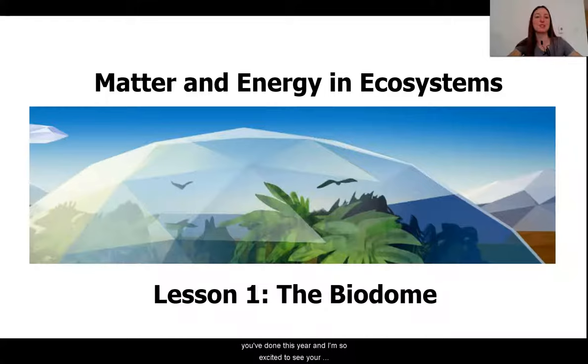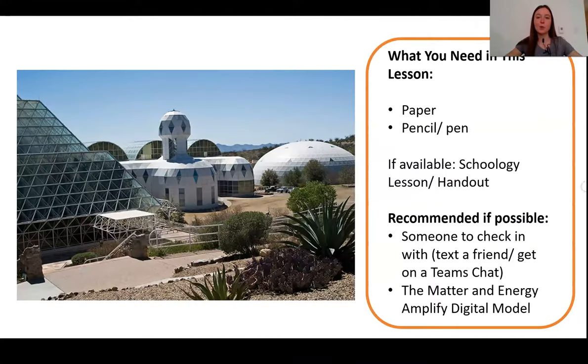I'm so proud of all the work that you've done this year, and I'm so excited to see your thinking about our last unit. What you're going to need for this lesson today is a piece of paper, a pencil, a pen, or if you have a Schoology lesson or handout available from your teacher, it would be a good time to go ahead and get those out.